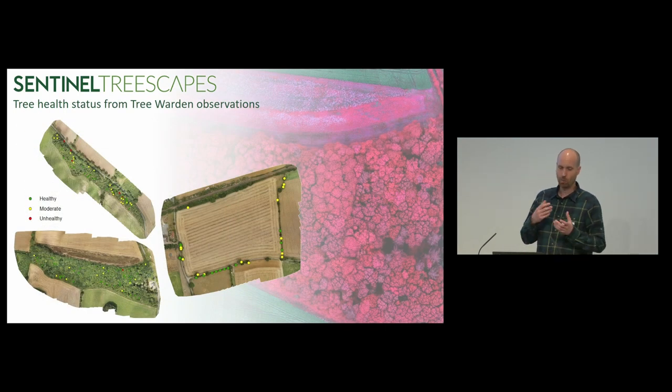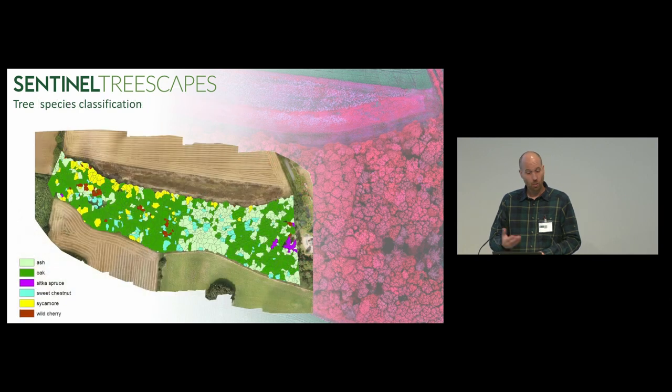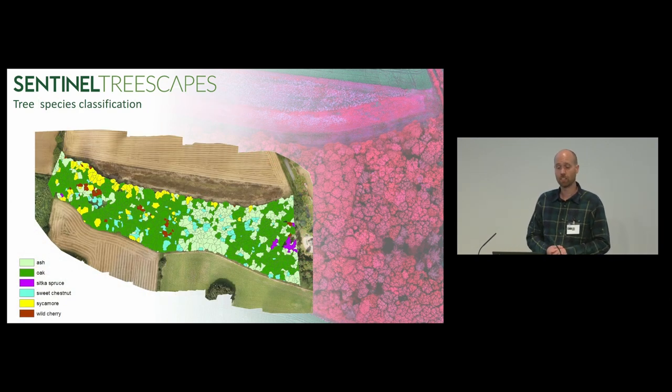I'll just touch very briefly on some results, as we've got the poster out there to discuss more extensively during the breaks. These are the tree health status from the tree warden observations, looking at average health status across three sites, correlating all their observations over an 18-month period to get that general picture of the health of individual trees. We can then look at the spectral response in the canopies of those trees and see if we can detect those stresses in the remote sensing data. Another aspect is species classification, using machine learning algorithms with eCognition to classify the treescape from the remotely sensed data.